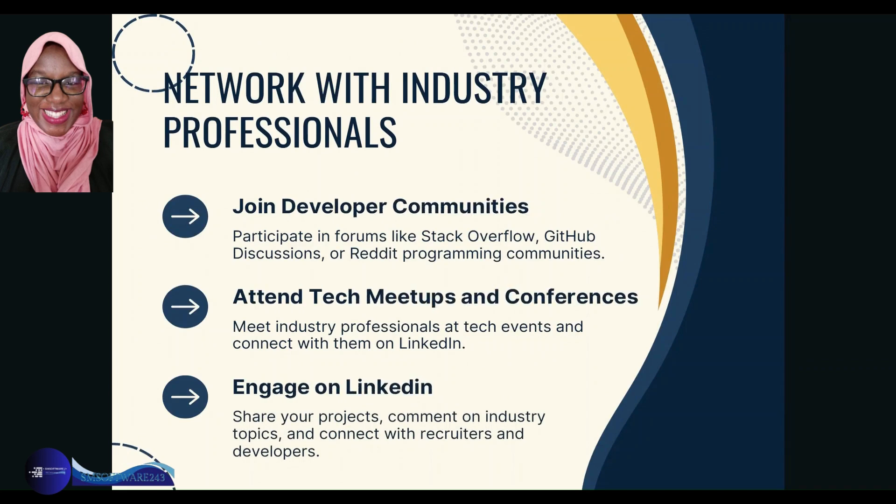Network with industry professionals — these are people who can show you the ins and outs, let you know what's relevant and what's coming up. They can be your mentors and your support. Join developer communities by participating in forums like Stack Overflow, GitHub Discussions, or Reddit programming communities to stay connected with what's happening. Attend tech meetups and conferences — these give you the opportunity to meet industry professionals and connect with them on LinkedIn. Once you're on LinkedIn, it's important that you engage: share your projects, comment on industry topics, and connect with recruiters and other developers.